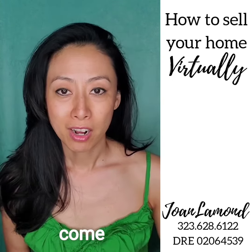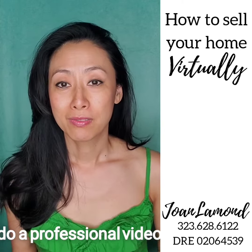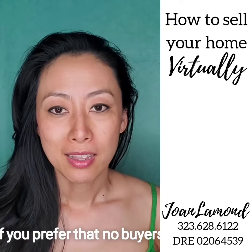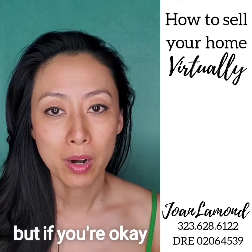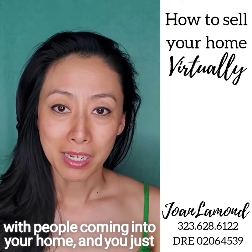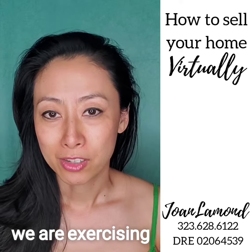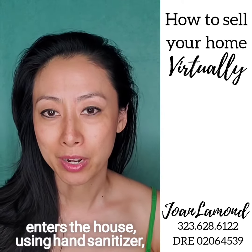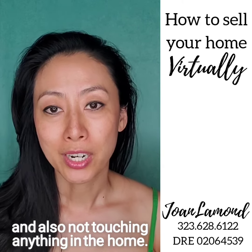I would also have a photographer and videographer come and take professional photos and do a professional video virtual walkthrough tour of your home. If you prefer that no buyers come in and out of your house, that is what the virtual walkthrough tour is for. But if you're okay with people coming into your home and just leaving while they're there, we are exercising safety precautions: wearing masks and gloves for everyone who enters the house, using hand sanitizer, and not touching anything in the home.